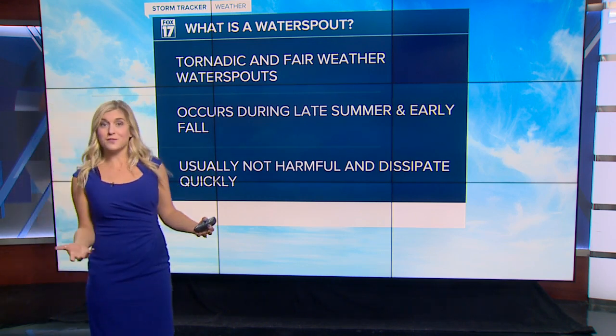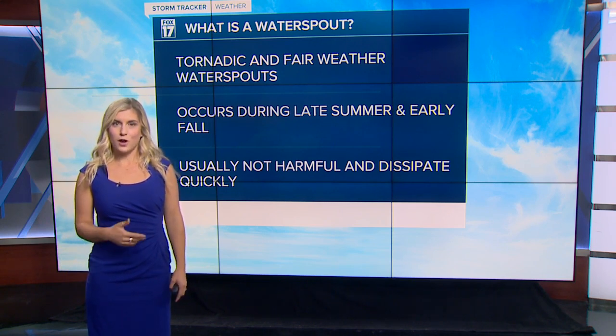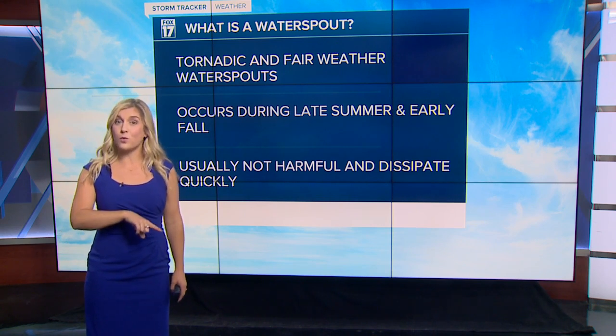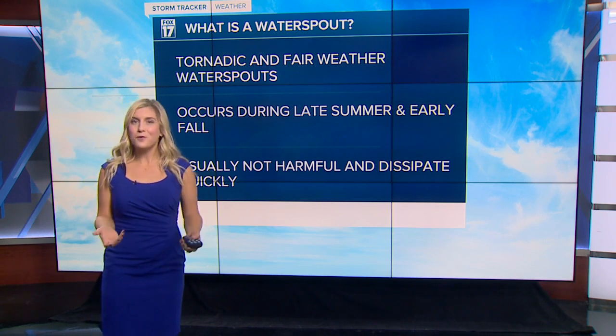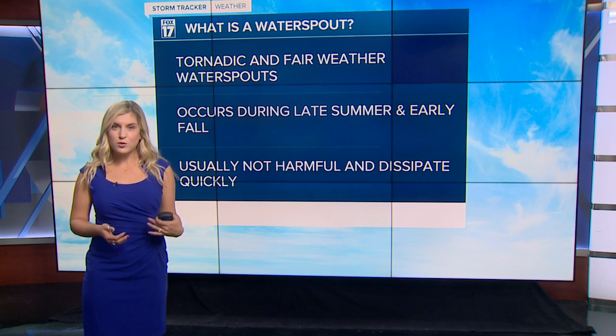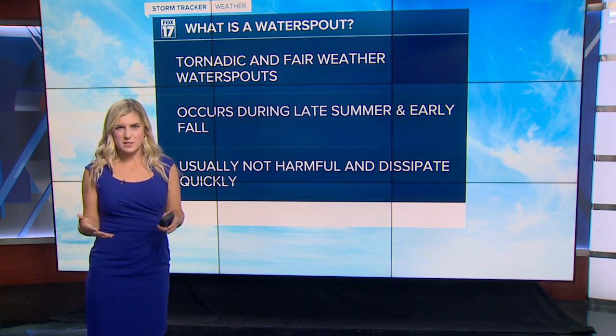There are two types of waterspouts: tornadic and fairweather. Tornadic waterspouts act like land tornadoes — they can form over the water or move from land to water, but we don't typically see those. We typically see fairweather waterspouts, which happen out over the water. Now they can move on land, but they're very short-lived and move less, so there's less possibility of that.